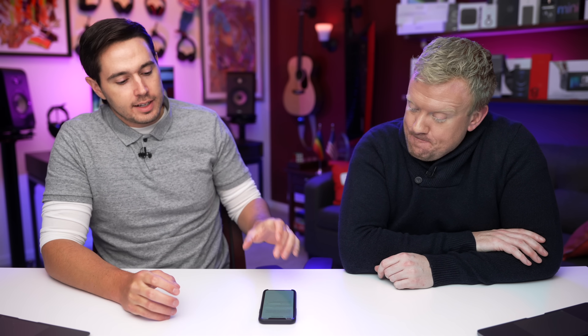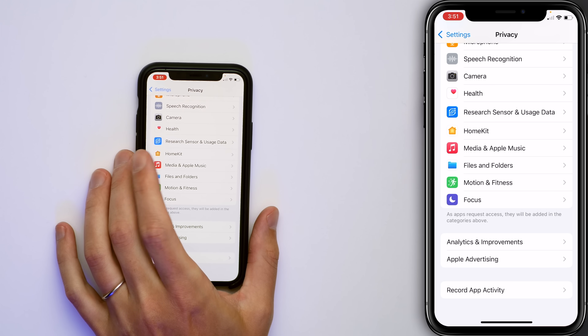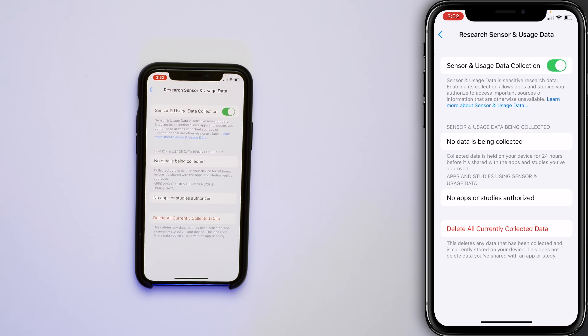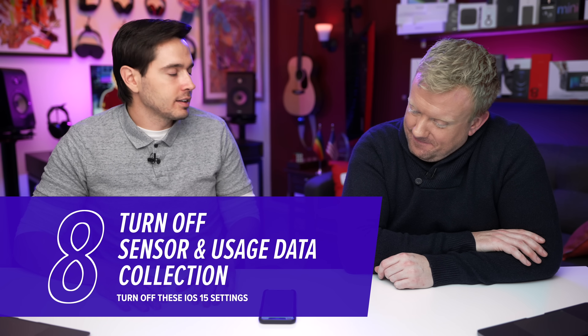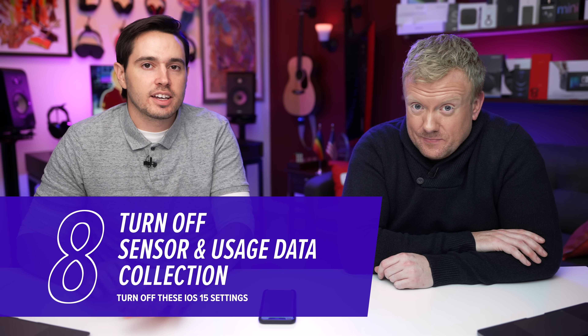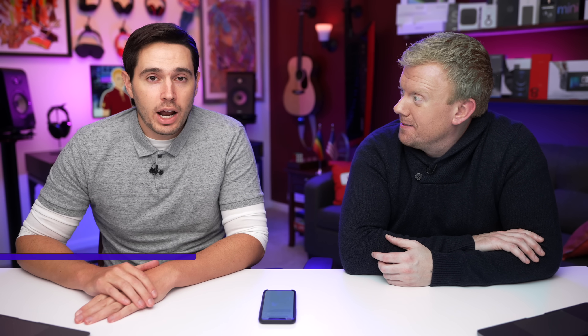One more quick privacy setting. Tap back upper left-hand corner of the screen, tap on Research Sensor and Usage Data, and then turn off the Sensor and Usage Data Collection switch. It's a bit of a battery drainer, kind of like iPhone Analytics, just in a different section of the Settings app. And that's it for privacy.